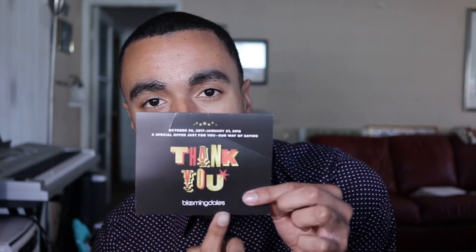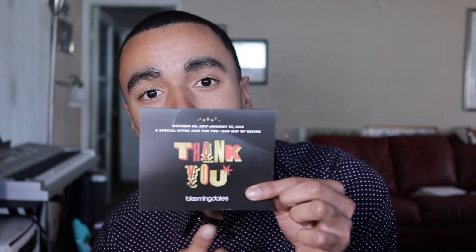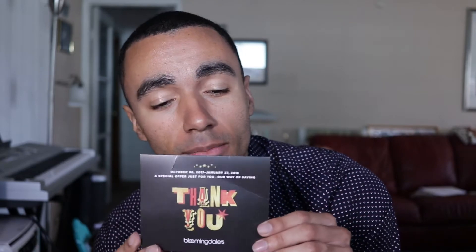First off, as you can see what I'm holding in my hand right now, this says thank you — I purchased mine from Bloomingdale's. That is going to be the number one spot to really purchase Ted Baker shirts. You could also purchase them from the Ted Baker store or Nordstrom's, but I really want to recommend Bloomingdale's because they basically give you the best deal on these shirts.